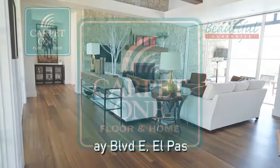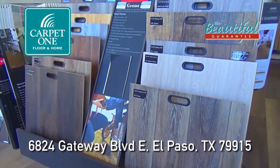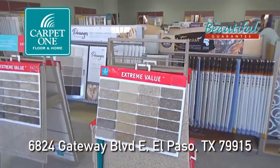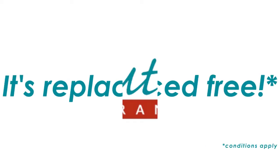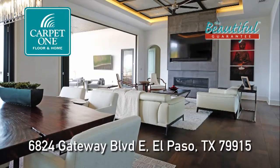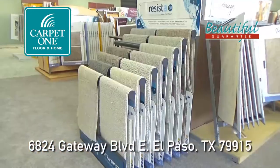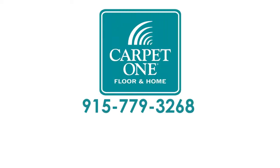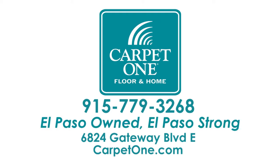Visit Carpet One Floor & Home at 6824 Gateway East and discover the finest hardwood, tile, luxury vinyl, and carpet options that are installed to your complete satisfaction — or it's replaced free. Your home will become a Carpet One Showplace with only the best brands of the highest quality. Certain conditions apply, so call 779-3268. Carpet One Floor & Home: El Paso owned, El Paso strong.